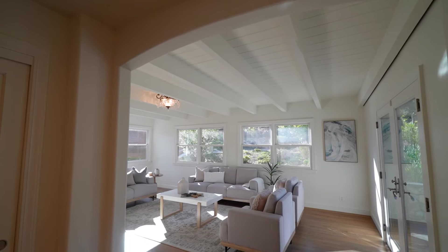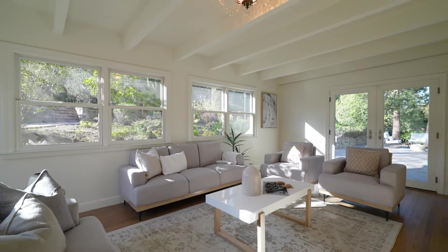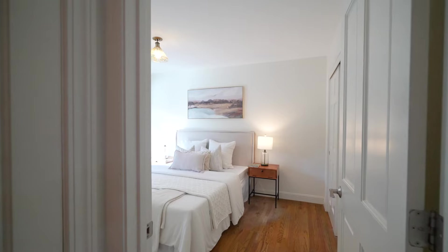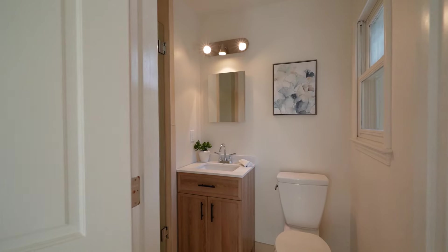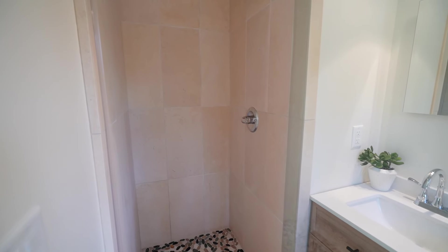The spacious family room features exposed beam high ceilings with crystal chandelier, large windows, and overlooks the beautiful backyard. The guest ensuite bedroom features hardwood floors, French doors that lead to the beautiful backyard, and ample closet space with a built-in closet organizer system. The ensuite bathroom features a single sink vanity, tiled stall shower, and tile flooring.